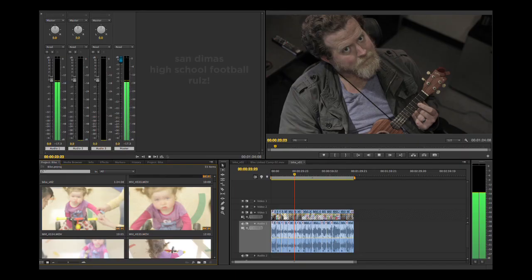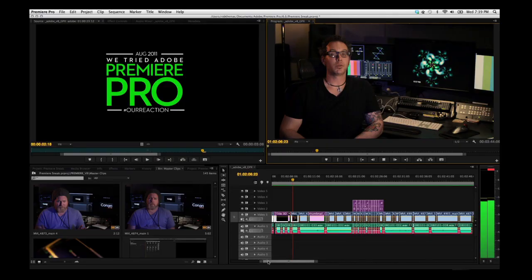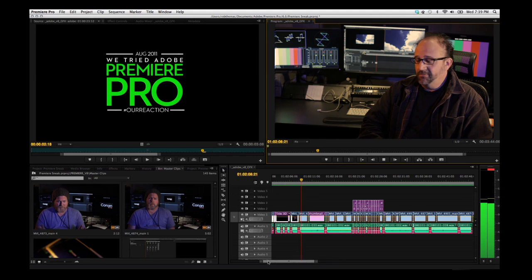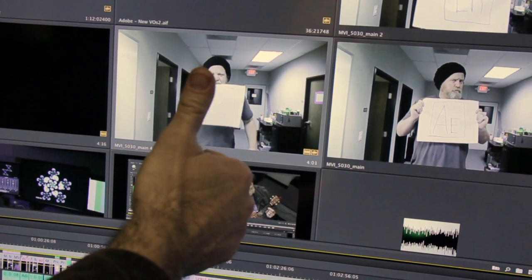Adobe gave us a sneak peek at the interface of the next version of Premiere, and I'm going to show it to you right now. So get ready. It's actually got a timeline, an audio mixer, bins, a source and record monitor, and my personal favorite — thumbnails that are not literally as big as a thumbnail.